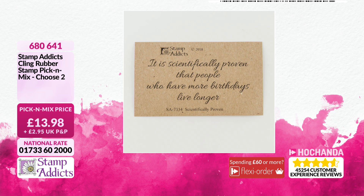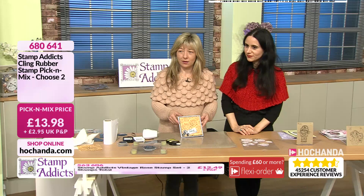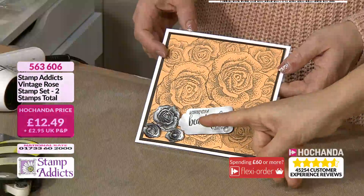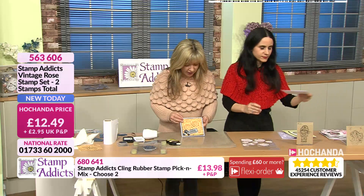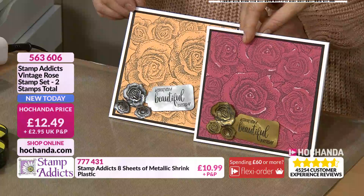Pick and choose whichever two sentiments are your favorite for thirteen pounds ninety-eight pence. And look — when you shrink a sentiment, it's still perfectly legible. Even in gold version it reads clearly, as long as you have a bold font. You're getting four sheets of gold and four sheets of silver shrink plastic. Item details will appear at the bottom of the screen. Remember you're getting both the gold and the silver in that bundle.